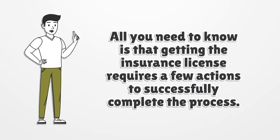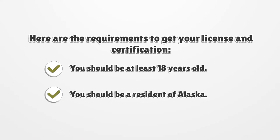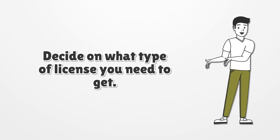All you need to know is that getting the insurance license requires a few actions to successfully complete the process. Here are the requirements to get your license and certification: you should be at least 18 years old and you should be a resident of Alaska.